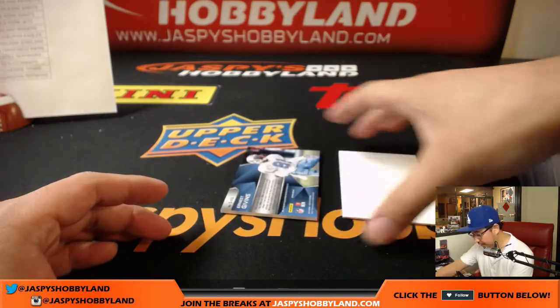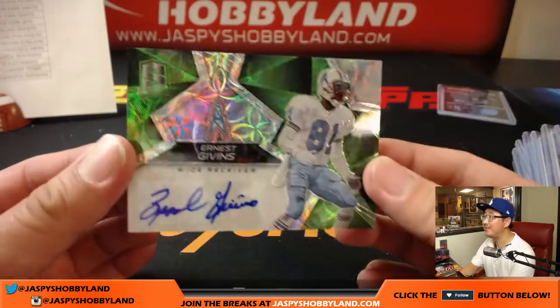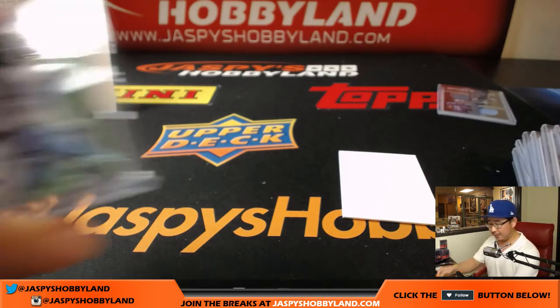And last but not least is Ernest Givens, 24 out of 25, Oilers — which of course goes to the Titans, Chris Parent with that one. Wow — a lot of old school names popping out of this Spectra case.